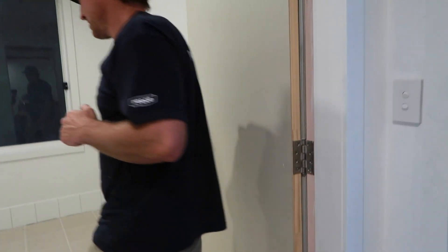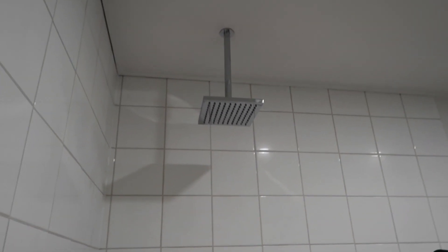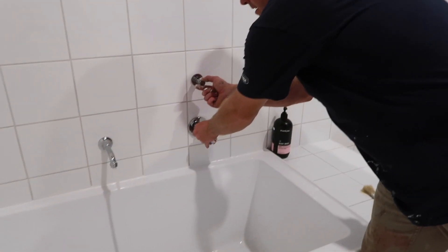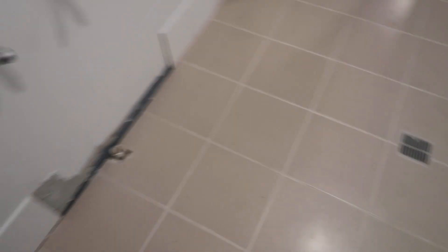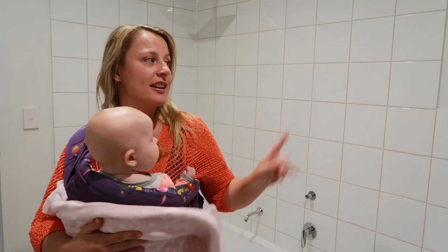Should we show them the bathroom? It's going to be cleaned properly. We have water — you can't see the water but it's there. We went a very light gray color for the grout, just a bit easier to keep clean. Someone even said they were a cleaner and they recommended light gray grout, so that's what we've chosen.